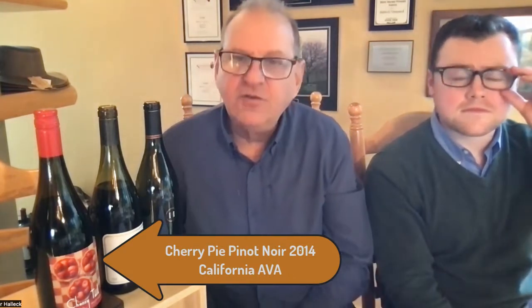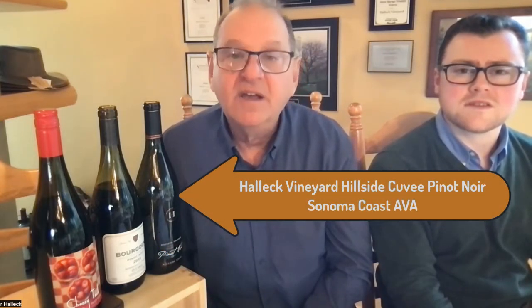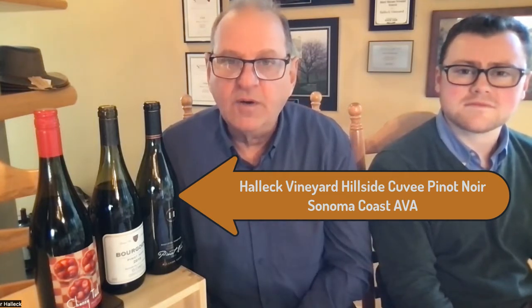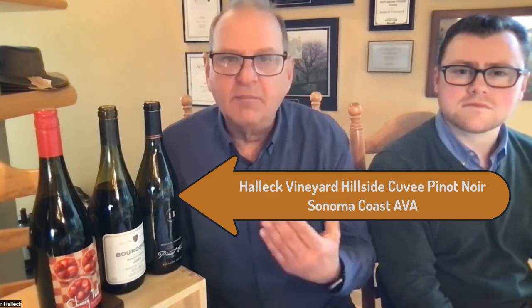Today we're going to be tasting three Pinot Noirs: the Cherry Pie California AVA 2014, a Bourgogne which is the lowest level of Burgundy but it's estate grown and bottled in the same facility - Au Ciro - and it's a 2018. And we have our Hillside Cuvée, which is our Sonoma Coast blend and one of our signature blended wines.